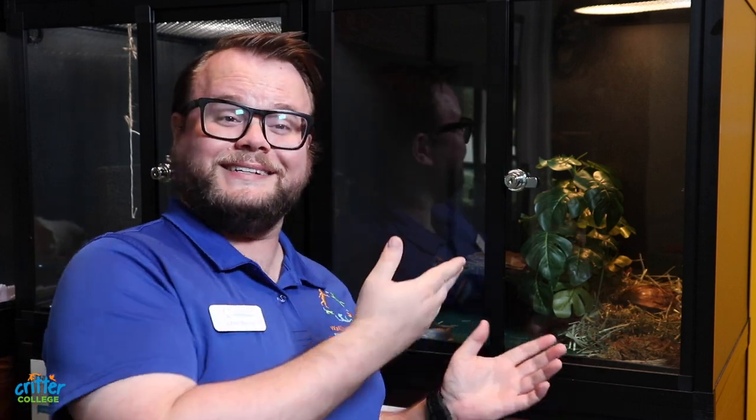Our next critter's oldest ancestors date back to 220 million years ago. As a species, they are one of the oldest reptiles on the planet Earth. Throughout its millions of years of evolution, these creatures have always had a shell for protection. You're right — it's a turtle! Everyone, please welcome Tommy the Turtle.